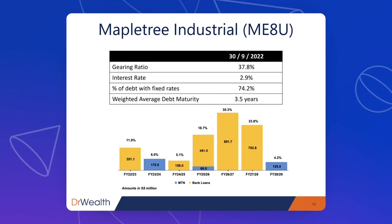In terms of its debt profile, it is also healthy. The gearing ratio is well below 50% at 37.8%. The interest rate is slightly higher than Maple Tree Commercial at about 2.9%, but still below the 3-plus percent variable rate at the moment. The majority of debt is also at fixed rates — good news. In terms of debt maturity, the majority is only due in 2025 and beyond. So even if rate hikes continue, Maple Tree Industrial is unlikely to get hurt, as the maturity is quite far away, giving time for interest rates to normalize or come back down before they refinance.